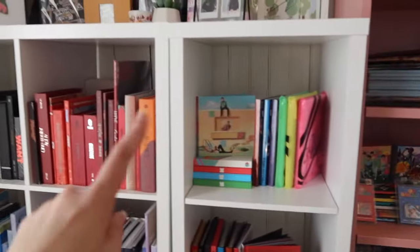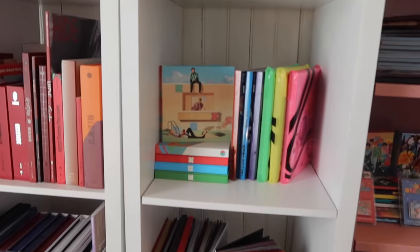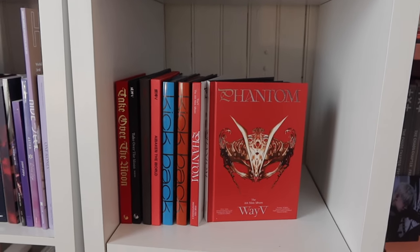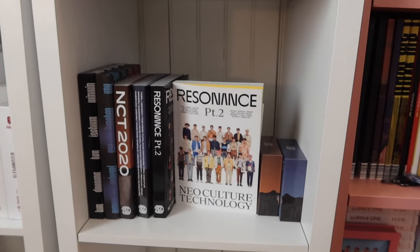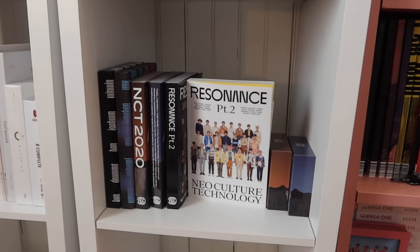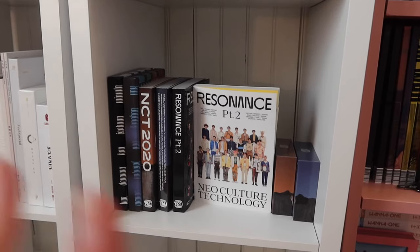These three shelves here are NCT SM groups. We have EXO-SC and EXO-CBX here because they didn't fit on the EXO shelf. We have WayV here because they have more things like their kinos and stuff, but since they don't have as many albums as 127 and Dream I decided to put them here. Then this one is for NCT OT things — I am missing Universe but it's just in Korea, I literally forgot to bring it. I do have the kinos for part two as well which are in Korea. I'll probably put SMCU stuff here eventually too.